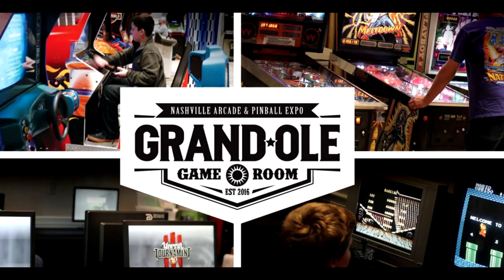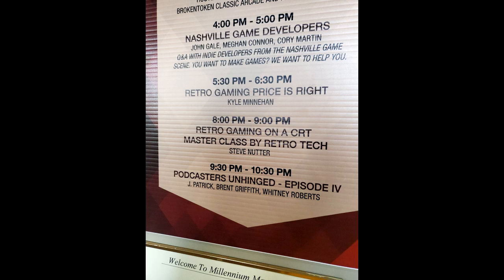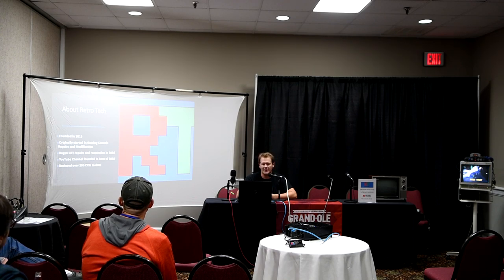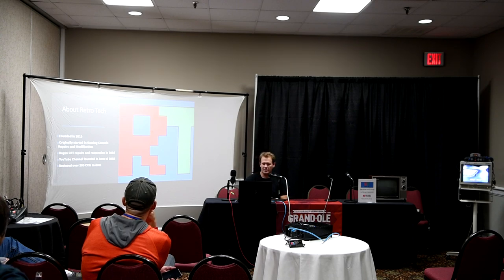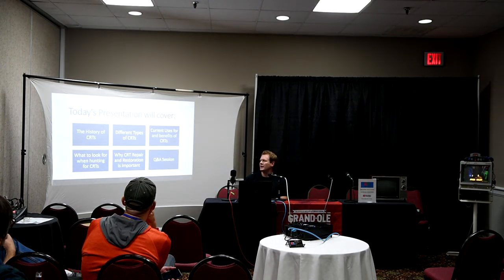First, I just want to say thanks to Dave and his family and staff for asking me to be here. This is one of my favorite shows and I do a great job every year, especially since I'm local. I really appreciate it. I want to give you a little bit of information about RetroTech. This is a company I started almost four years ago. We originally started working on gaming consoles, repairs, and modifications, and then eventually in 2016 I really started to dive into CRT repairs and restoration. Last year in June, I founded a YouTube channel, which is pretty much all about CRT restoration and repairs. Since then, we've been able to restore over 200 CRTs to date. Our mission statement for this company is resurrecting vintage technologies for the modern world.